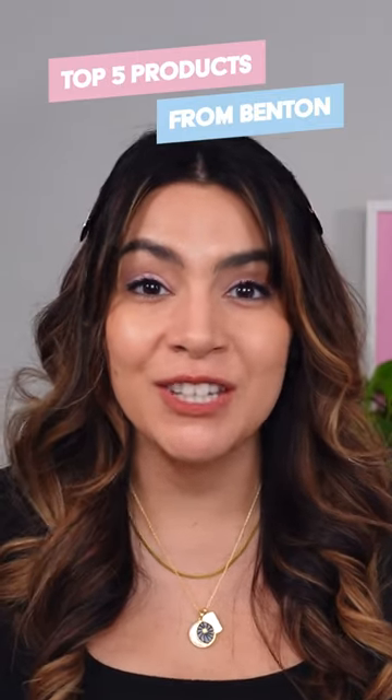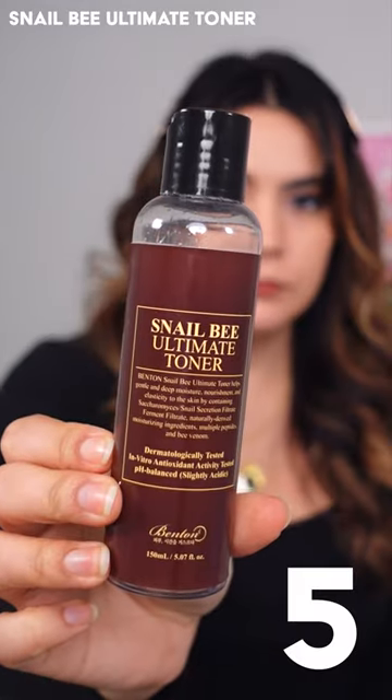These are my top five products from Benton. The Snail Bee Ultimate Toner is ultimately hydrating. It's got this plumping gel type texture that is packed full of well-aging peptides.